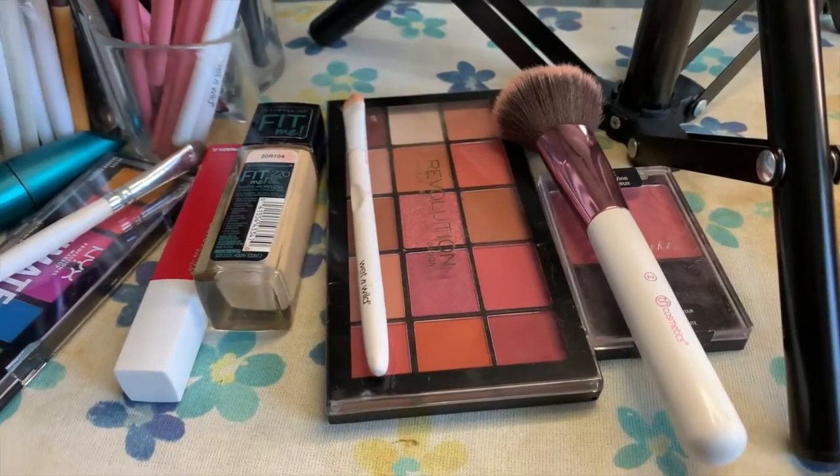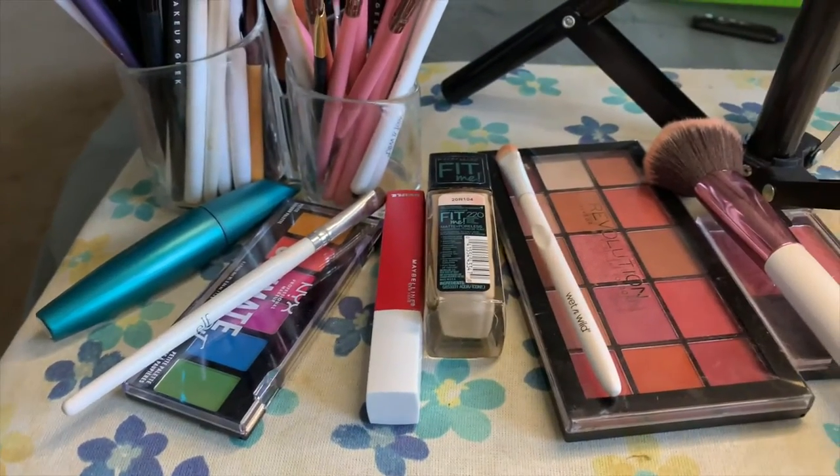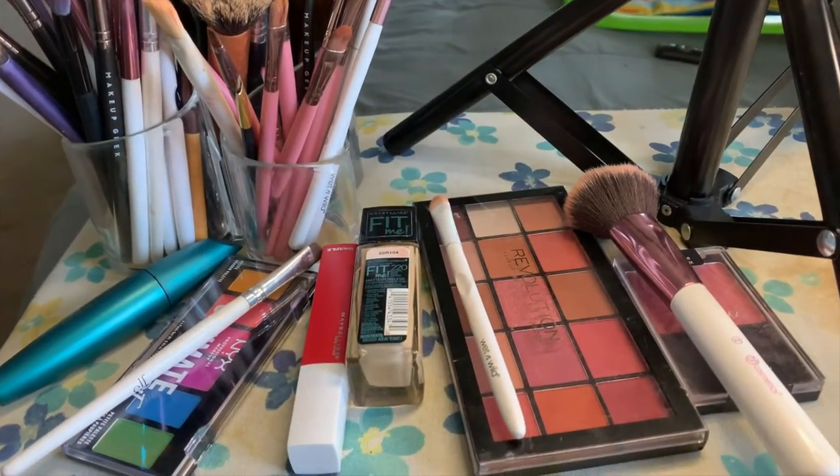She picked out blush, eyeshadow, foundation, lipstick, more eyeshadow, and mascara, along with all the brushes she'll possibly need. We're gonna go ahead and get started. Go ahead and start wherever you'd like, Scarlett — just let them know what you're doing and what you're putting on me.